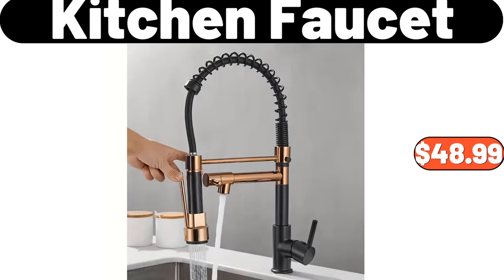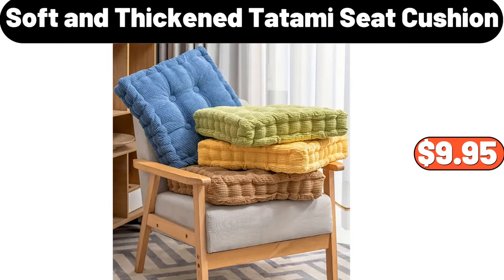Kitchen faucet, $48.99. Soft and thickened tatami seat cushion, $9.95.